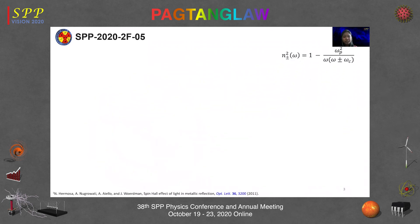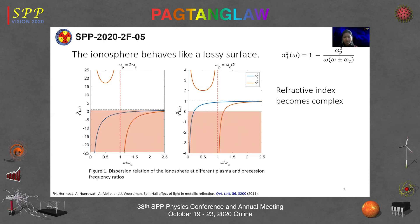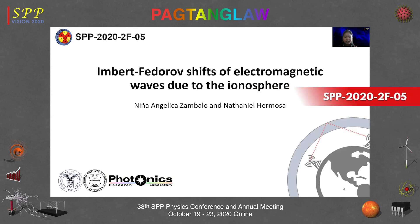The dispersion relation from this model involves the plasma frequency ω_p and the cyclotron frequency ω_c. From this, the ionosphere is birefringent. Plotting the refractive index with respect to frequency for two different ratios of ω_p and ω_c, we see that the refractive index at some frequencies is complex, suggesting the ionosphere is a lossy surface. From the work of Hermosa, Nugawati, Aiello, and Woerdman published in Optics Letters, lossy surfaces exhibit Imbert-Fedorov shifts, which motivated our study entitled Imbert-Fedorov Shifts of Electromagnetic Waves Due to the Ionosphere. I am Nina Angelica Zambale from the University of the Philippines, Diliman.